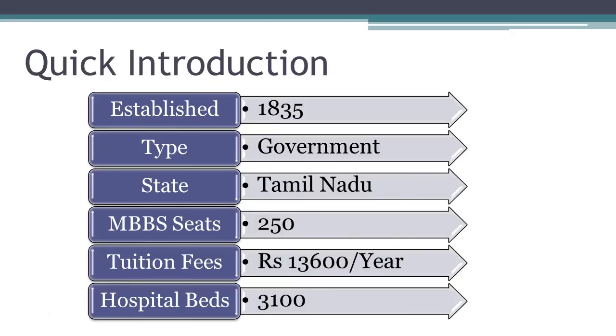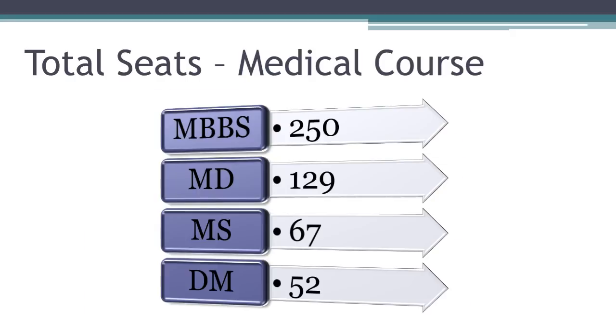The total number of inpatient beds in the affiliated hospital determines the quality of medical education of the college. Madras Medical College, with more than 3,000 beds, topped the list among government medical colleges in India. Being one of the oldest medical colleges, it has various postgraduate courses. The total MD/PG seats are 129 and MS seats are 67. Madras Medical College also has 52 seats for super speciality courses, which is the highest in the state.